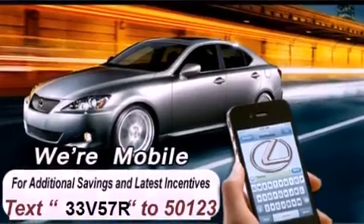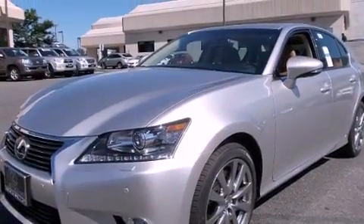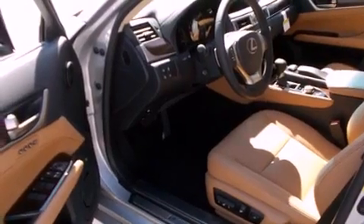Its top features and packages include the premium package, a cold-weather package, a navigation system, a rear-view camera, a heated steering wheel, a power moonroof, heated front seats, and high-intensity discharge headlights.